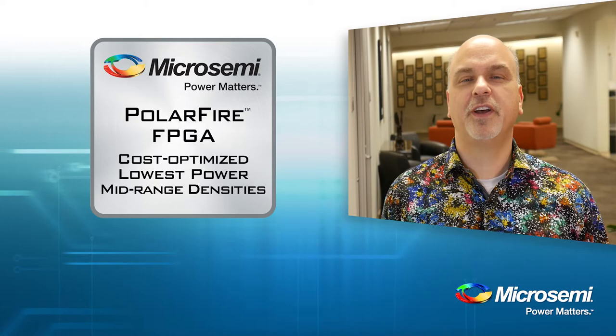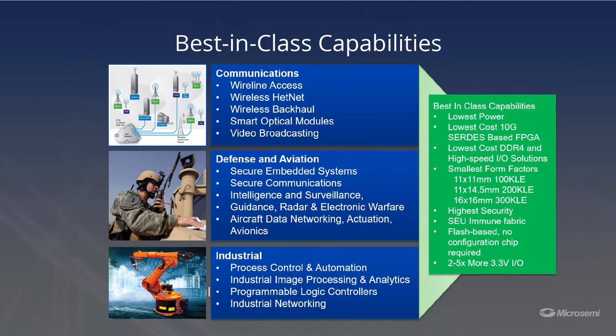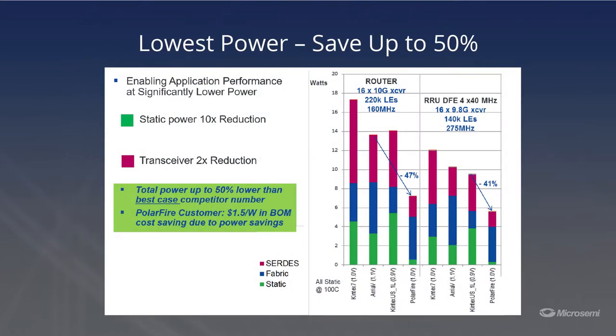All the necessary encoding and decoding needed to support numerous protocols are built into PolarFire. This enables PolarFire devices to be utilized in numerous wireline, wireless networks, defense, and industrial applications. Other vendors take high-end transceivers and strip them down to address the mid-range market, which results in their products consuming more power and larger die size because they are not optimized.